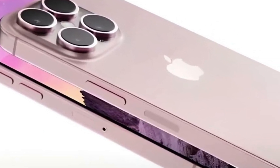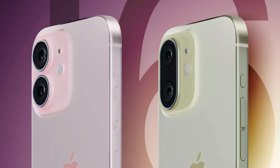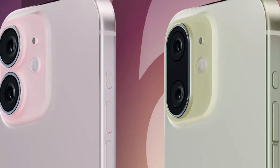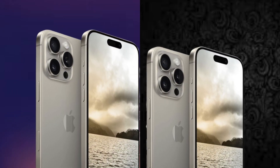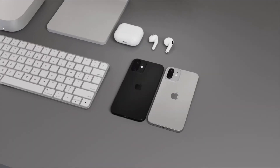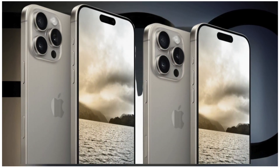As anticipation builds for the official unveiling of the iPhone 16 models, the prospect of improved battery life adds an exciting dimension to the excitement. Stay tuned for further updates as we eagerly await Apple's unveiling, showcasing the transformative capabilities of the iPhone 16 and its enhanced battery technology.